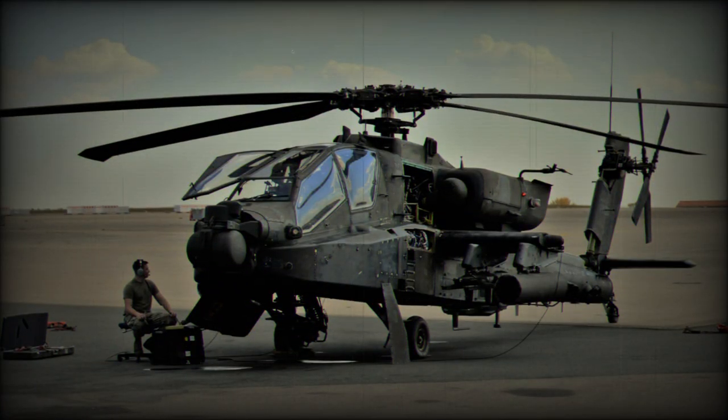The version 6.5 is on schedule for the first flight in the fall of 2023. The program is slated to conclude in 2025, and fielding via retrofit is currently targeted to start in FY26.